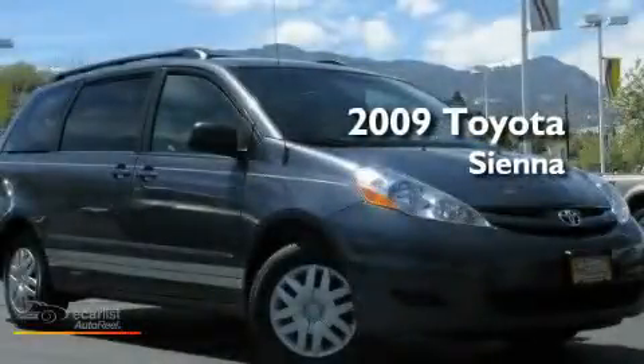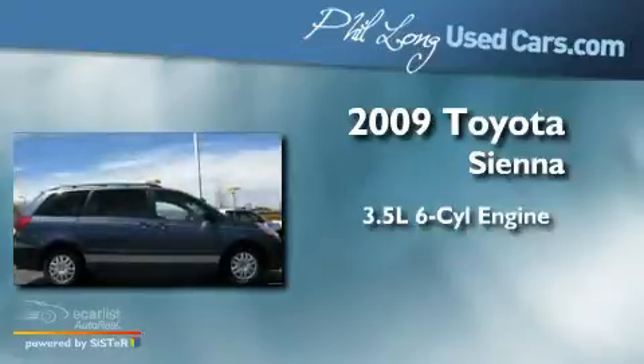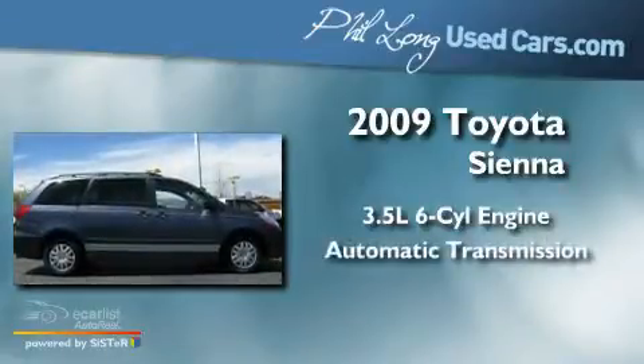This is a 2009 Toyota Sienna. It has a 3.5-liter 6-cylinder engine and an automatic transmission.